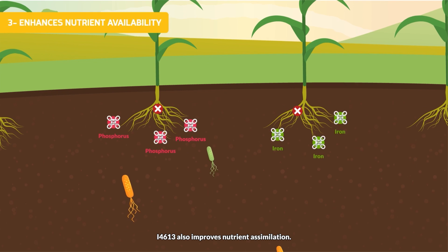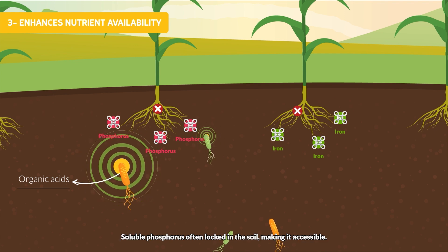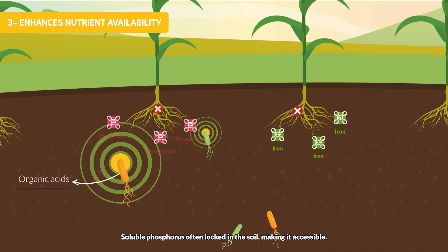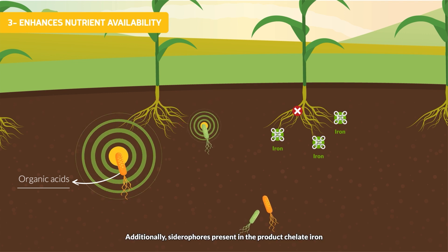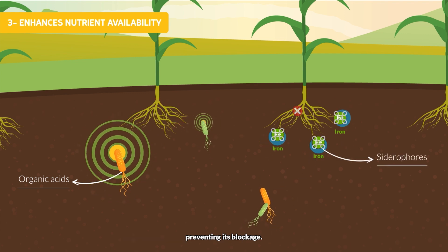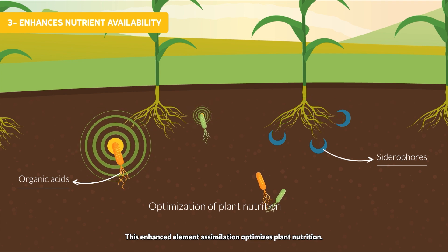I4613 also improves nutrient assimilation. Organic acids secreted by the bacteria solubilize phosphorus, often locked in the soil, making it accessible. Additionally, siderophores present in the product chelate iron, preventing its blockage. This enhanced element assimilation optimizes plant nutrition.